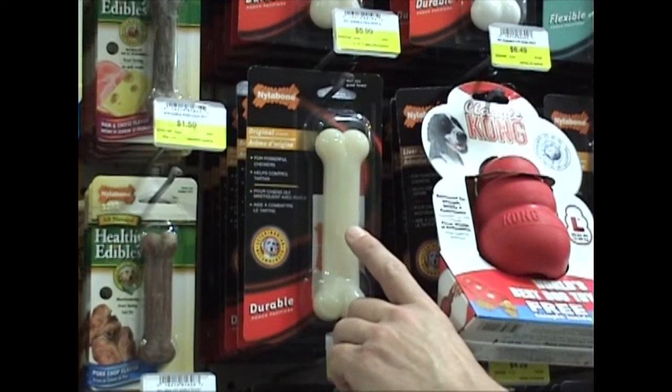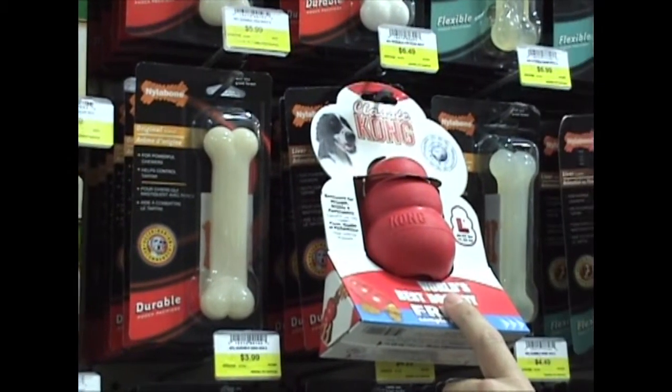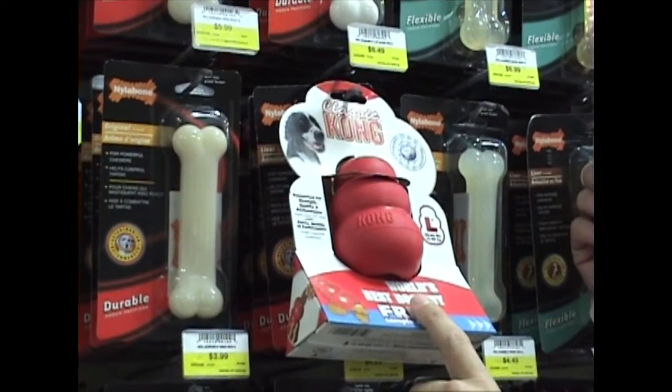Examples of suitable toys are wolf-sized or larger Nylabones, large Kong or similar large rubber toys, and sterilized or hardened bones.